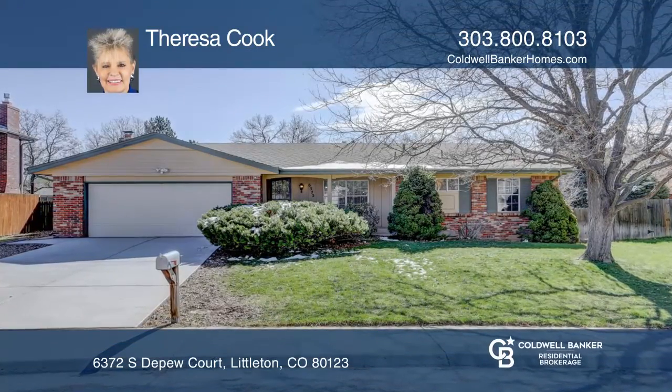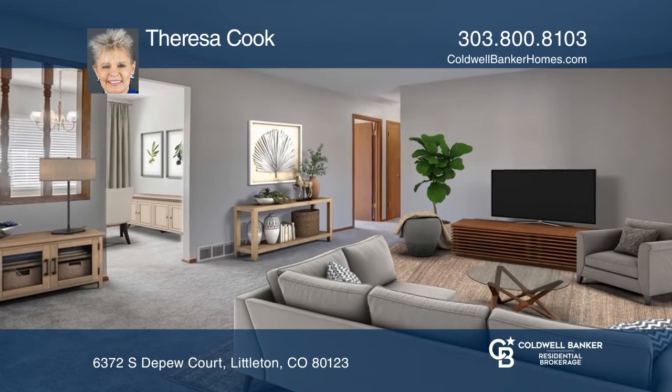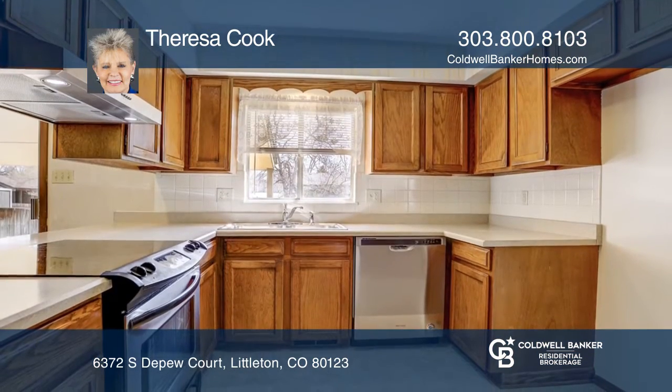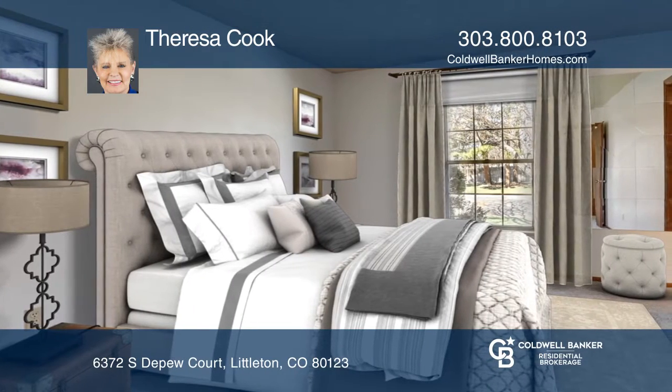This three-bedroom, two-bath ranch home on a large lot offers a living room filled with natural light and opens to a dining room. The spacious eat-in kitchen features stainless steel appliances as well as ample cabinet and counter space.